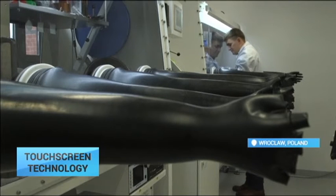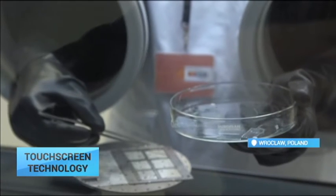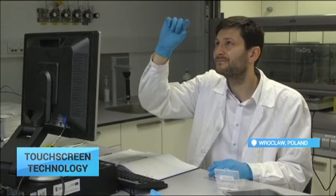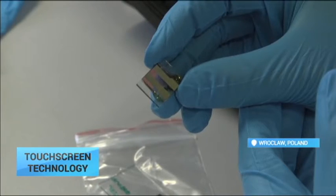Polish scientists are taking Indium out of touchscreen manufacturing. Putting their joint experiences of printed electronics and nanotechnology together, Filip Granik and Zbigniew Rosnyk have developed a new technology. It produces ultra-thin, electrically conductive components which could change the production of electronics.